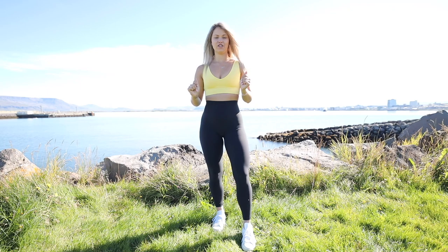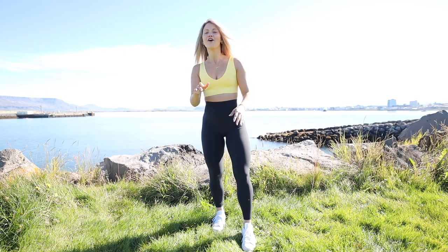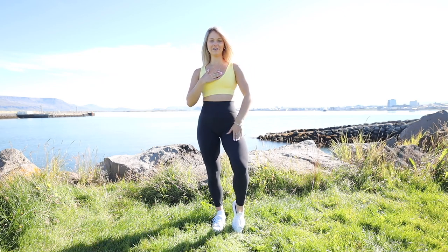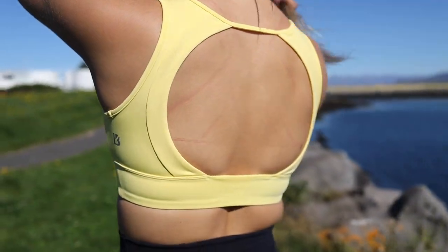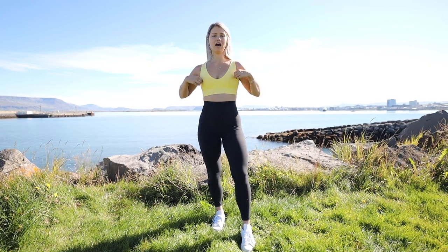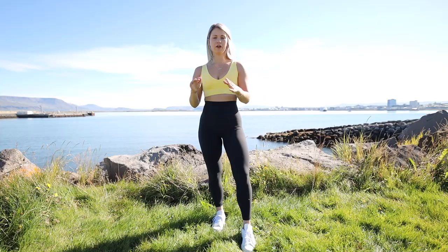Third outfit — just changed the top to the Maraschino Bra in the color Glow Up. I love all the names the Buff Bunny team creates; 'Glow Up' is just perfect. This bra fits really nicely, holds my girls up, and gives a little push-up, which I appreciate. I also love this bra for the back because it's completely open — open backs are my thing. It's really comfortable, the overall cut is nice, and I don't feel cut in anywhere. If you want that little extra push, this bra is definitely for you.